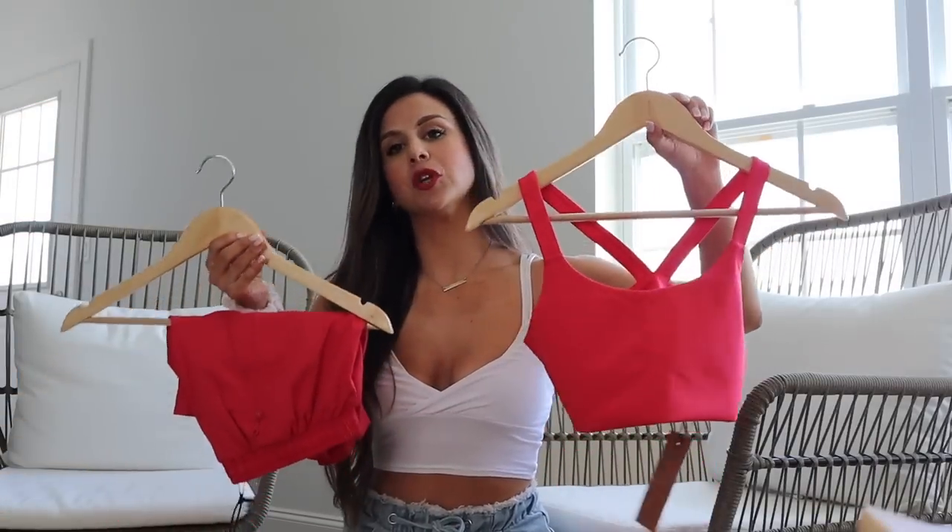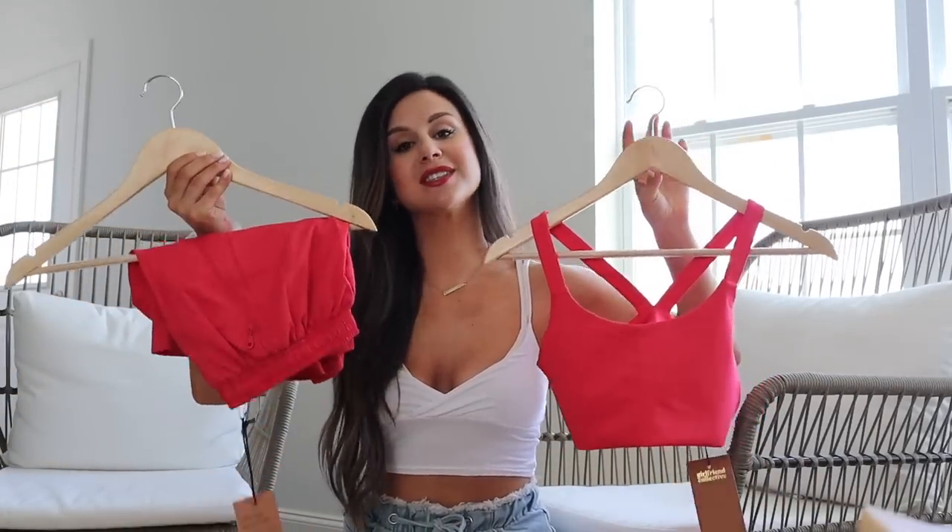This is the same sports bra as before, different color, same wrinkle — same problems. You can see where it bunches up right here, so it's not very flattering at all. I can't see myself wearing this.